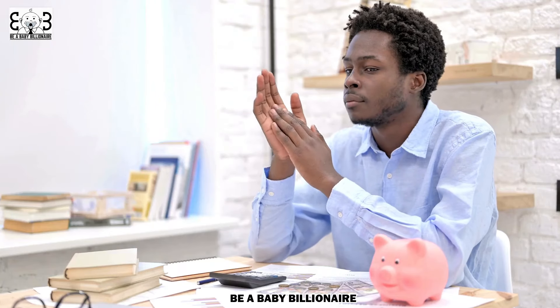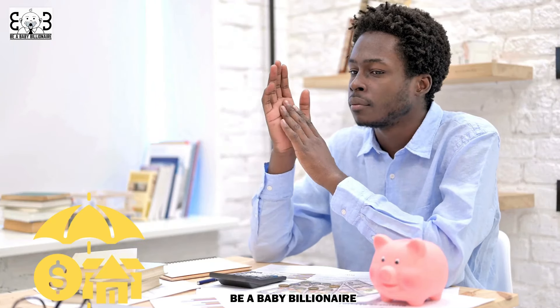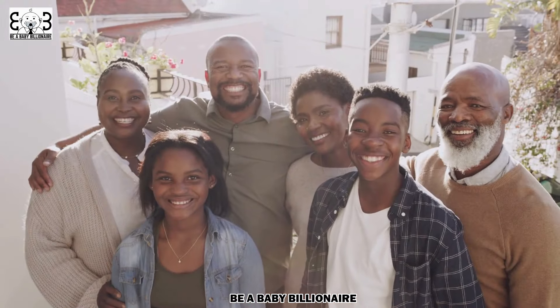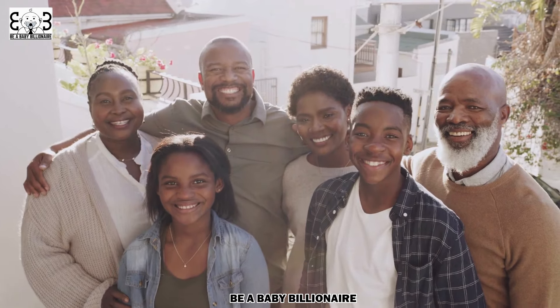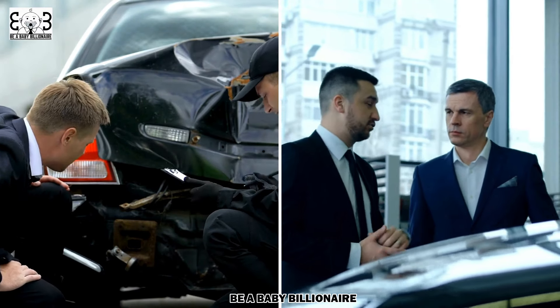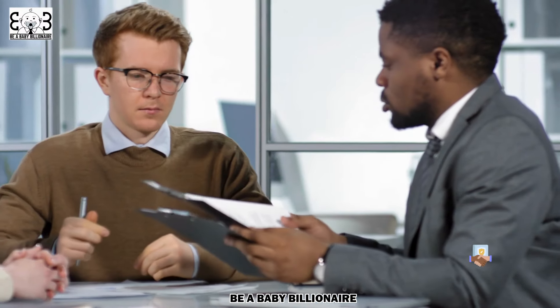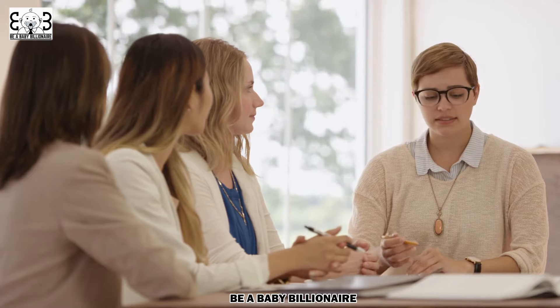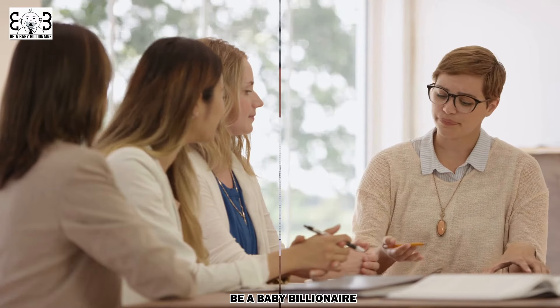In addition to an emergency fund, comprehensive insurance coverage is essential to safeguard your financial well-being. Evaluate your health, life, property, and liability insurance needs. Adequate coverage protects you and your family from unexpected medical expenses, unforeseen accidents, and potential liabilities. Regularly review and update your insurance policies to ensure they align with your current circumstances and provide the necessary protection.